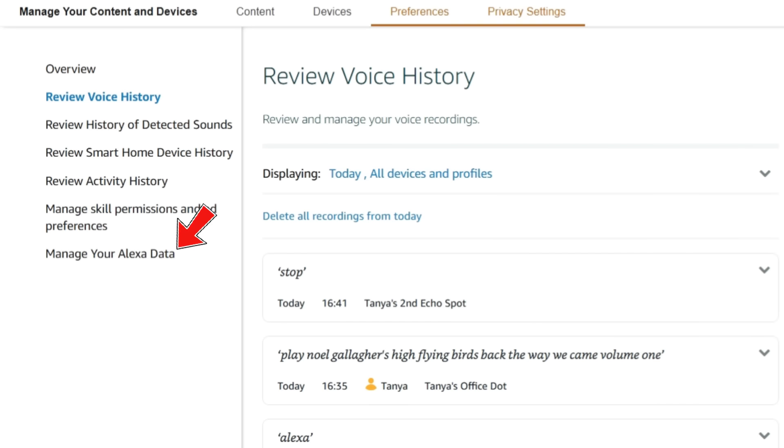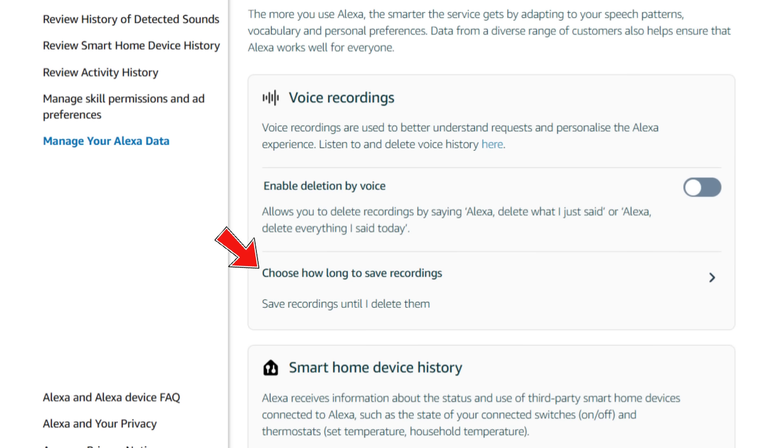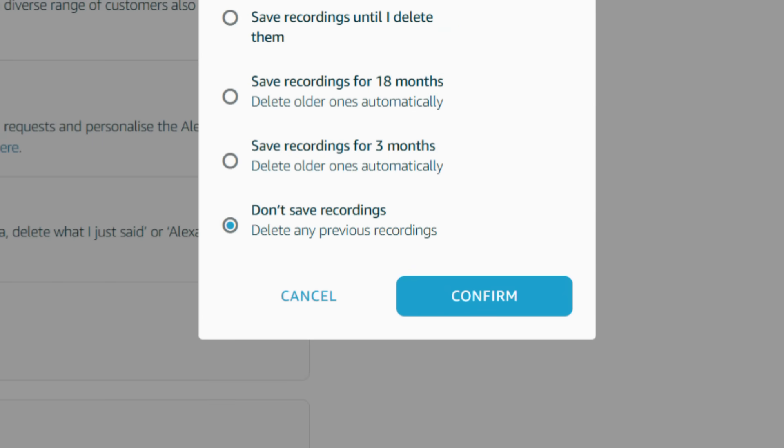Here's the part most people miss. Go back one level to Manage Your Alexa Data, open Voice Recordings, then select Choose How Long to Save Recordings. You'll see an option that says Don't Save Recordings. When you select that and confirm, any existing voice recordings are deleted, new voice recordings are no longer stored in your account, and nothing appears in Review Voice History going forward. Alexa will still briefly process audio after activation so it can respond — that part is unavoidable — but nothing is kept.